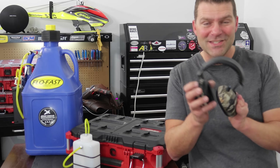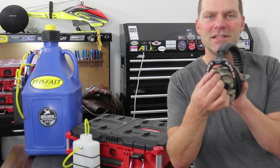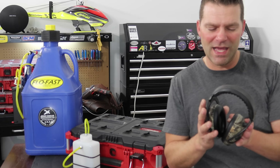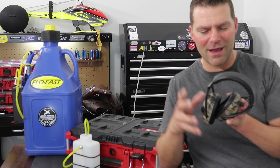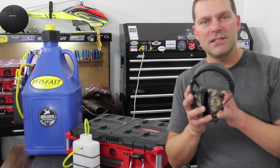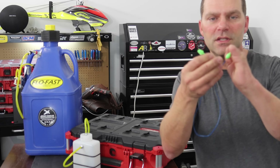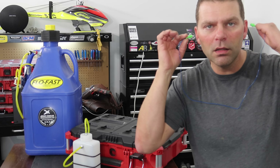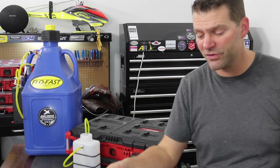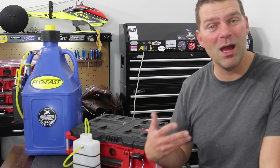Next, make sure you have ear protection. The electronic ones are awesome — you can turn them on and they pick up noise and sounds, then shut off when there's a loud noise. I like these because you can actually hear your engine starting and when it gets too loud it mutes the sound. But you don't need to go that far — standard run-of-the-mill earplugs work just fine. Protect your ears; you need to be wearing ear protection when you start up your turbine engines.